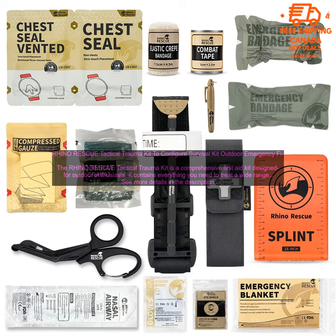Here are some of the benefits of the Rhino Rescue Tactical Trauma Kit. It's comprehensive — the kit contains everything you need to treat a wide range of injuries. It's durable, made from materials that can withstand the elements. It's portable, compact and lightweight, making it easy to carry. And it's affordable, priced accessibly for budget-minded consumers.